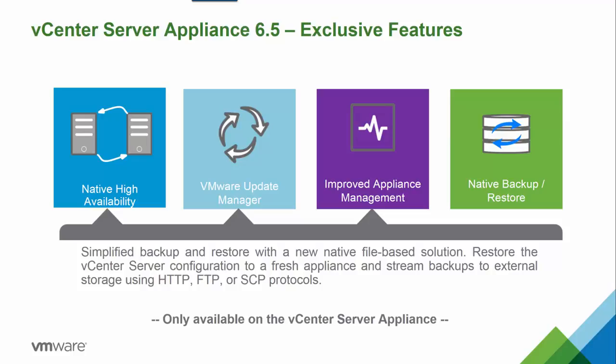Let's take a quick look at each of these new features. First, we have vCenter High Availability, which is a native HA solution built right into the appliance. Using an active, passive, and witness architecture, vCenter is no longer a single point of failure and can provide a 5-minute recovery time objective, or RTO.